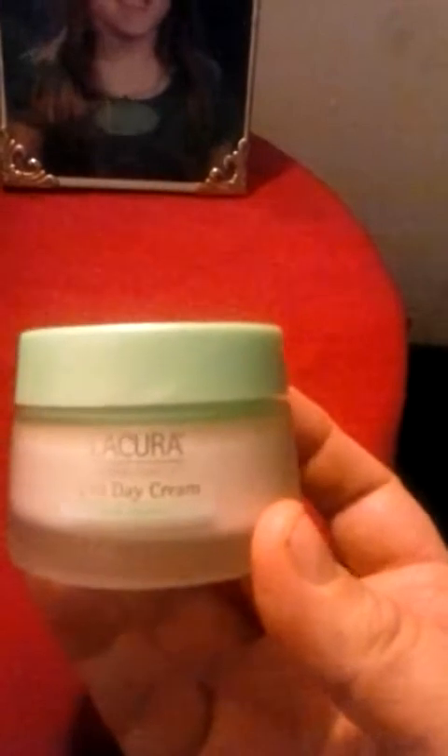This one is the day cream and they are both 1.7 fluid ounces. The day cream has a really pretty mint green top on it and both of the jars are frosted glass, so it's a pretty heavy, substantial jar. I only paid I think $3.49 or $3.99 for these — less than $4 a piece — and you would think just looking at and feeling the packaging that it is a much more expensive cream.